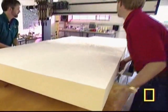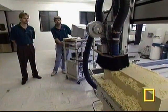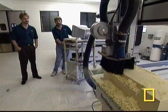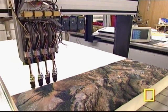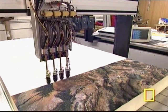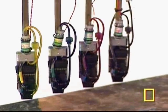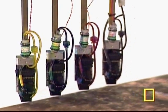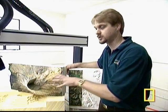To create these models, the team begins with high-density foam, carving out the general shapes of the landmass in question. Then the hard work begins. The model is taken to a print room where elevation data is used to modify an overlay picture so that it will fit the contours of the model exactly.